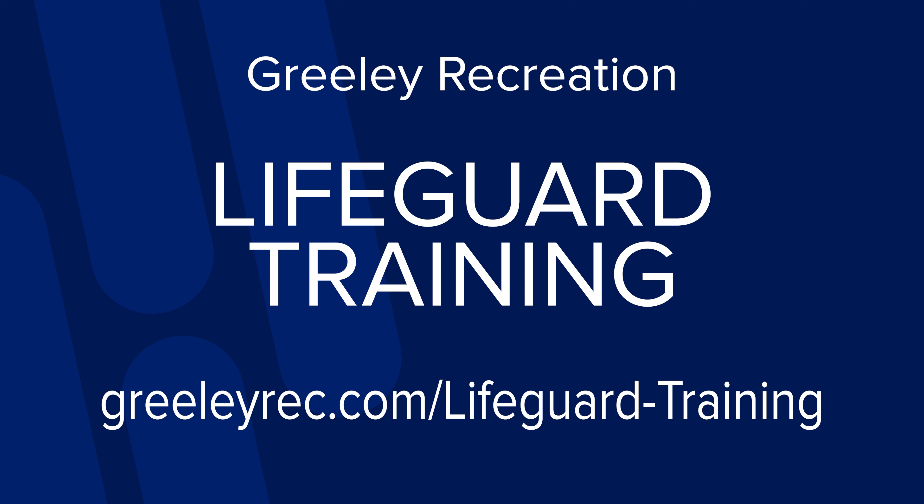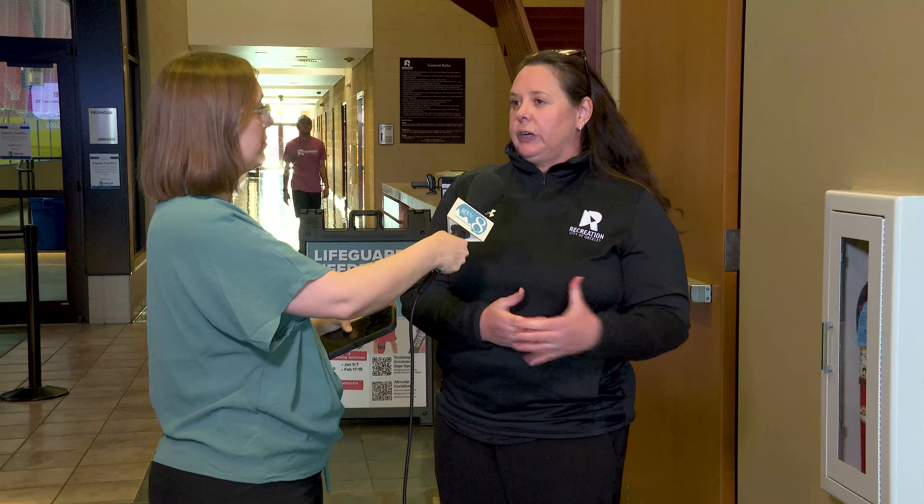If this sounds like the perfect job for you or your teenager, where do they go to learn more? Go to greeleyrec.com to sign up for lifeguarding classes, or use the QR code on the sandwich boards at any of our facilities. To learn more about the class itself, visit redcross.org and go to the lifeguarding tab. So if you love the water, don't mind autonomy at work, and want to come to work in flip-flops, visit greeleyrec.com to sign up today.